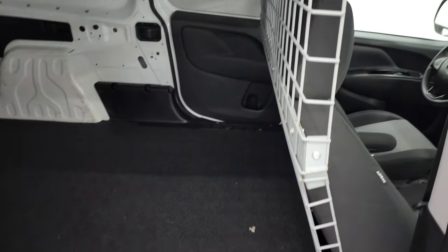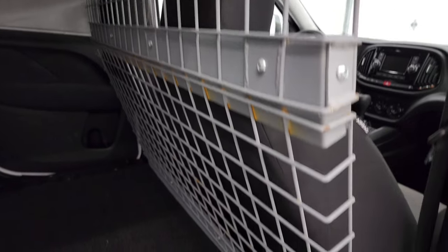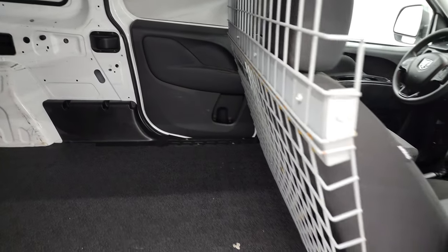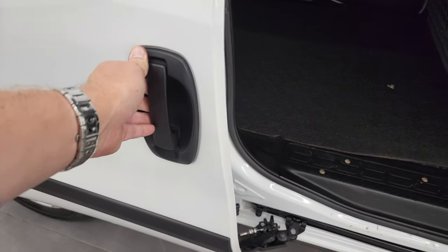You get a metal gate partition in there, which is nice. You get a floor covering — it's kind of like a foam with a heavy-duty layer on top. The back of this area is very nice and clean. Nice to have that gate in there.